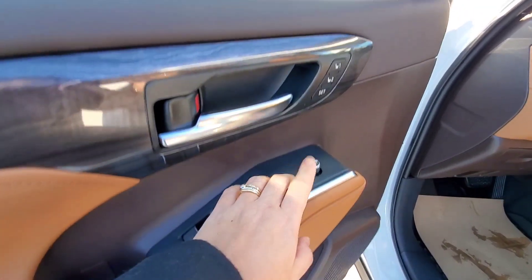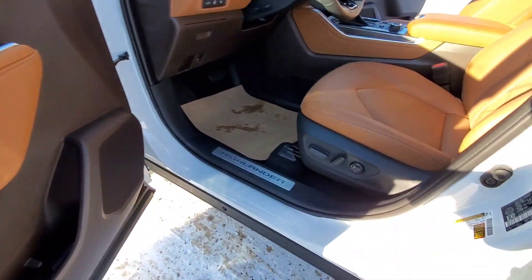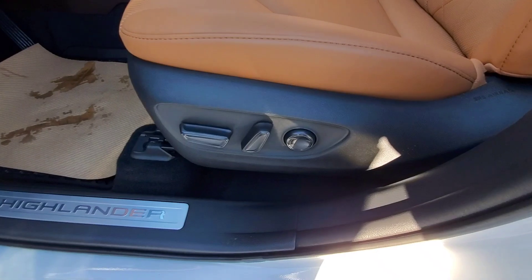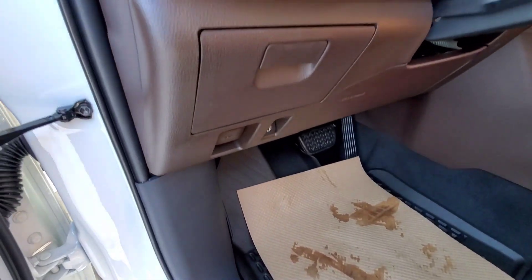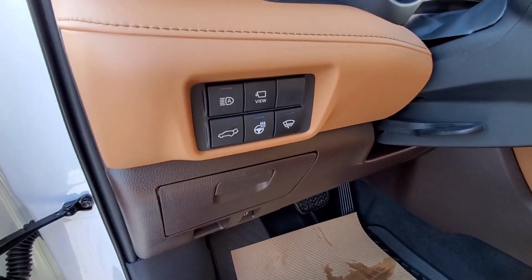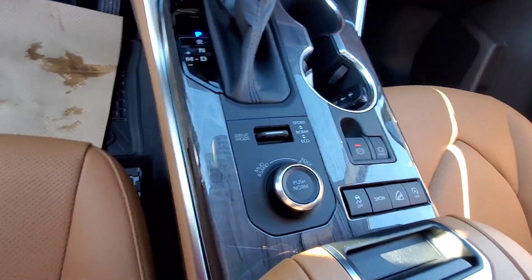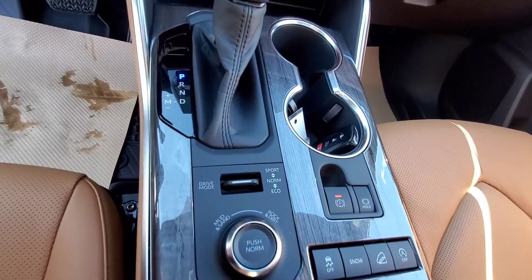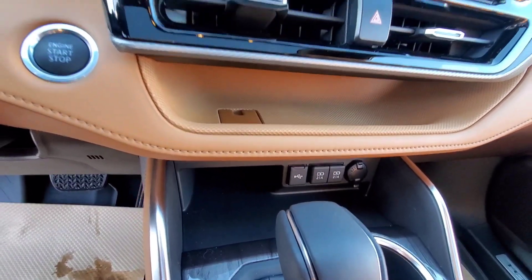Now here you can see the nice glazed caramel premium leather and your driver seat memory system. This one comes with an 8-way adjustable seat and lumbar support. The buttons here are for your heated steering wheel and for your bird's-eye view. Right here in the middle you will see your trail mode control and drive mode.